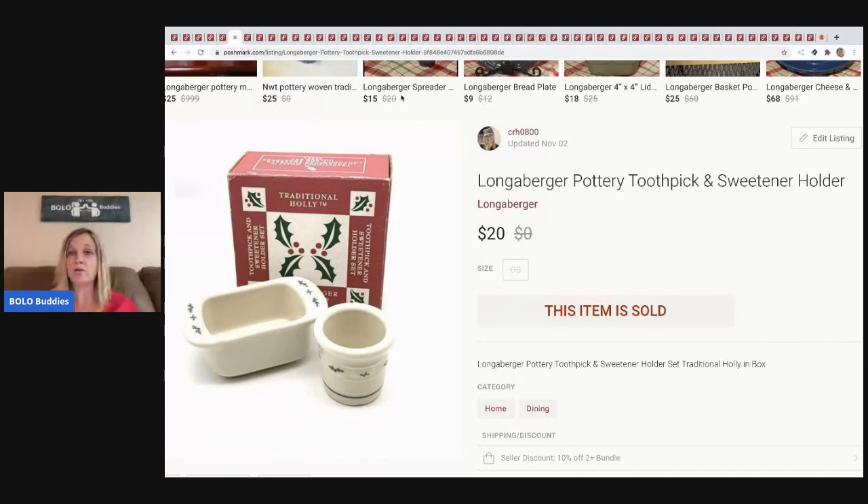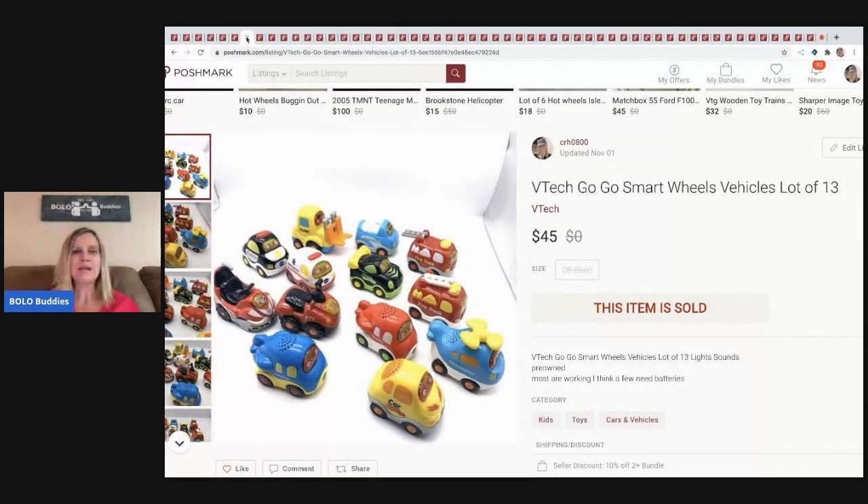The next item came out of a mystery box — it's a Longaberger pottery toothpick and sweetener holder. I sold it for $20 and the buyer paid shipping.